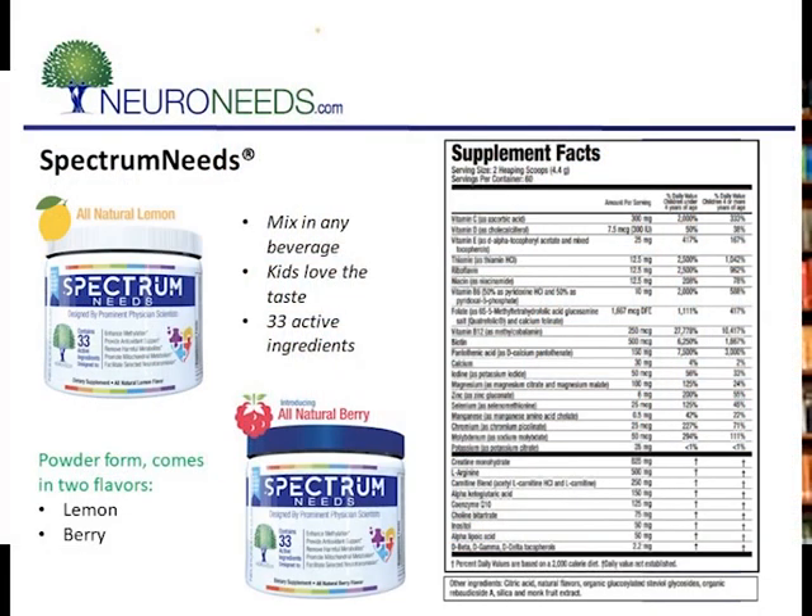A few years ago, I teamed up with a couple of partners to form NeuroNeeds, and we make products — in particular, dietary supplements that help patients with neurological disorders. CVS is really a neurological disorder, even if it involves the nerves of the gut many times. We put all of those together, including many more components, into a product called Spectrum Needs, which is a powder. It's useful for patients with mitochondrial dysfunction, including patients with CVS. I found that many of my patients went into remission on Spectrum Needs with the addition of more CoQ, which I'll talk about in a moment.